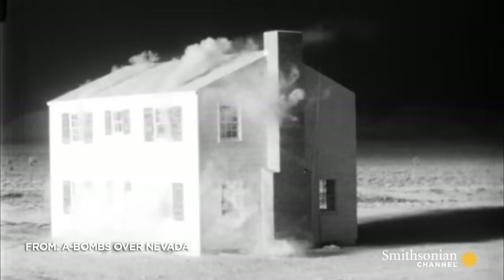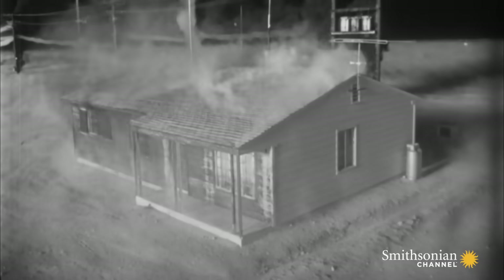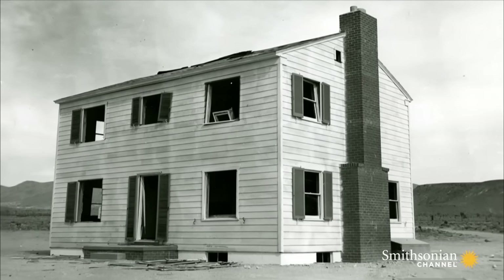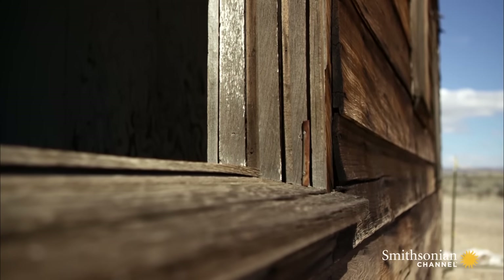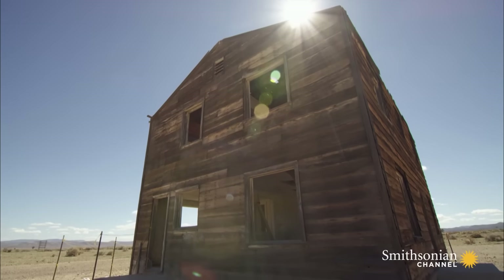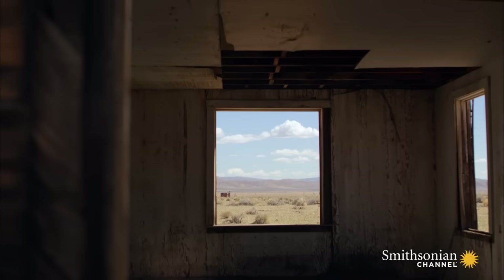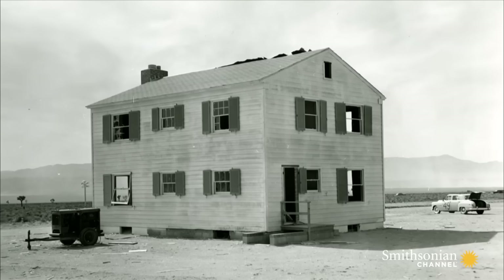This house was 6,000 feet from ground zero. Other homes that were closer were incinerated. Everybody has seen that very famous footage of the houses just imploding and then exploding out. What happens first is that it gets hit by the heat, and so it blistered almost all of the paint. When you look on the backside of the house, you can still see some remnants of the paint. It ripped all the gutters off of the house. The chimney here was shifted about six inches. The blinds that were on the windows were all blown out. But otherwise, this house withstood the blast pressures and the heat from the nuclear test.